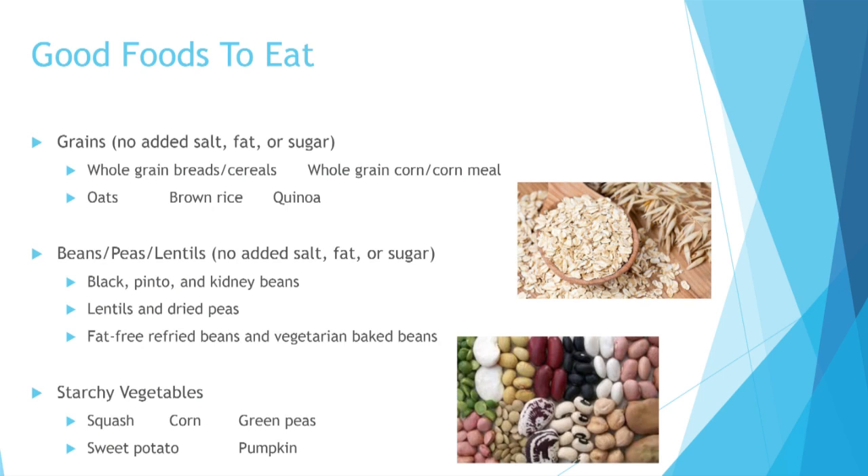You can add your own flavor to beans and lentils. Fat-free refried beans and vegetarian baked beans are great as well. Starchy vegetables like sweet potatoes, squash, corn, green beans, and pumpkin are excellent — sweet potatoes are generally around 55 to 70 cents a pound, so they're not terribly expensive. You can also get those canned — just wash off the added syrup or salt.